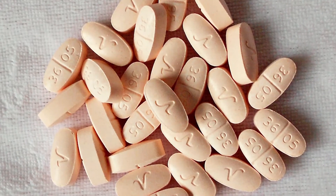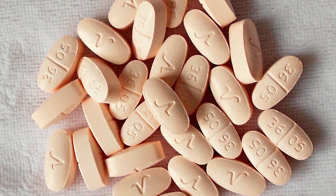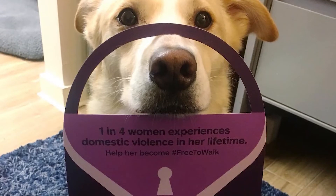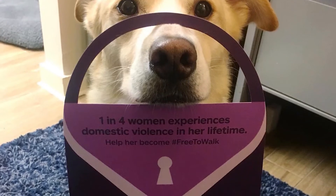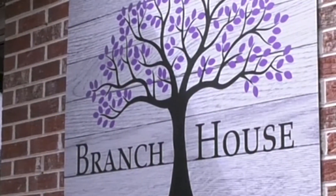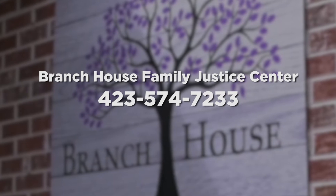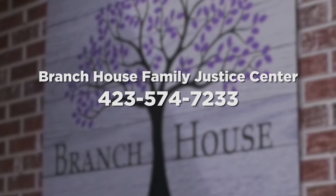My name is Davis. I am the family advocate on the Sullivan County Overdose Response Team. I can help clients who are dealing with family members struggling with addiction and substance abuse issues. There is a lot of overlap that often occurs between substance abuse and domestic violence and sexual assault. My job at Branch House is to bridge the gap between clients and community services available to help families dealing with the difficult dynamics of substance abuse. If you feel you need any of the services at Branch House, we are available 24-7 — just call 423-574-7233. We're also on Facebook and Instagram. We know these times are scary, but you're not alone. Branch House is here to help.